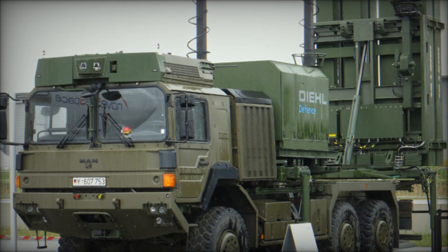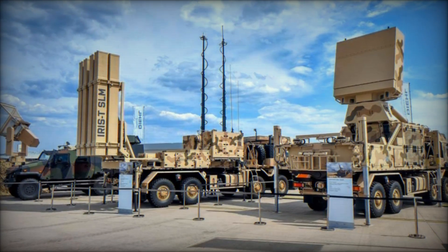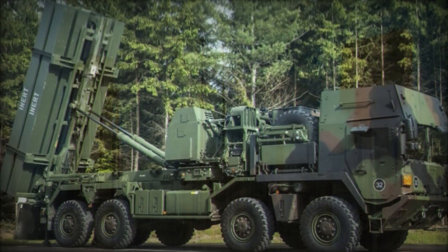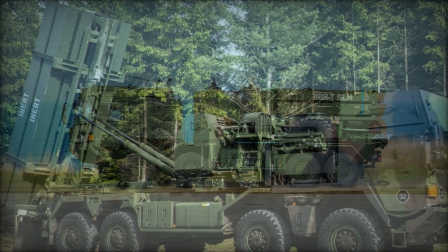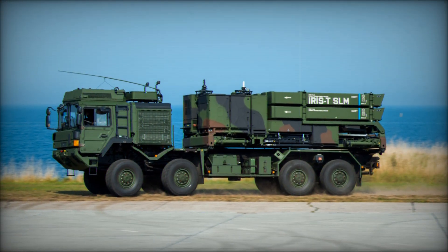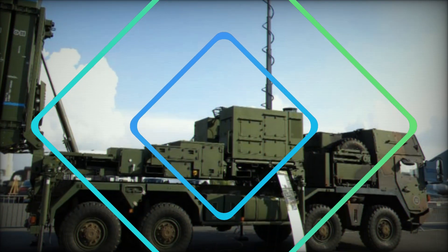IRIS-T SLM is not just a missile system but a fully integrated air defense system. It consists of several key components that work together seamlessly. At its core is a missile launcher that can fire missiles with a range of up to 40 kilometers and an altitude of up to 20 kilometers, enabling it to protect large areas and strategic assets.